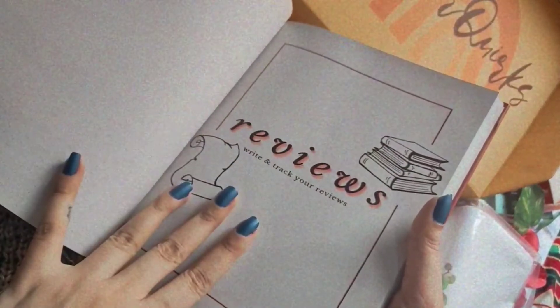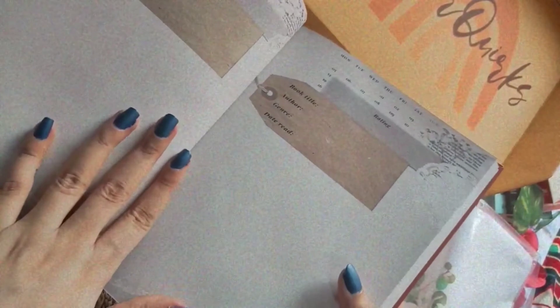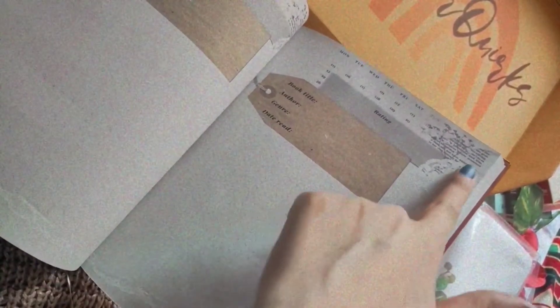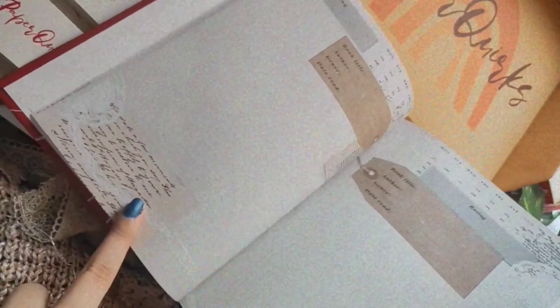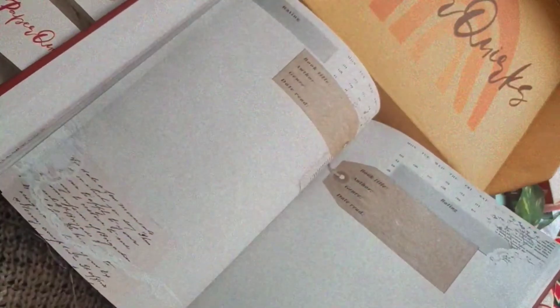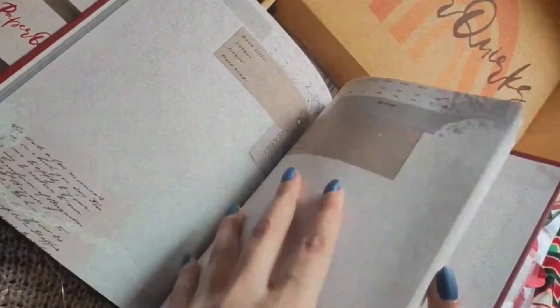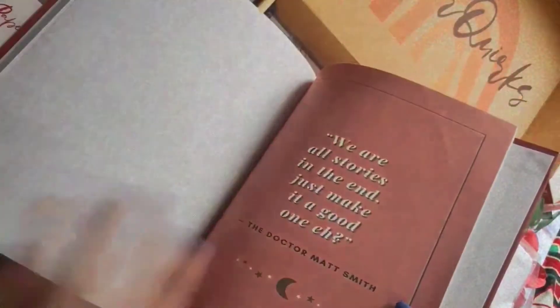Now we come to the review section, which makes the largest chunk of the journal. It has this junk journal style spread — I love the paper doilies and the gypsophila effect it gives, and we see similar prints on the other page too, so the whole spread looks amazing. There are a lot of pages so you won't run out of space. They've also included some blank pages with different textures and prints towards the end for freestyle journaling — very thoughtful of Paper Quirks.